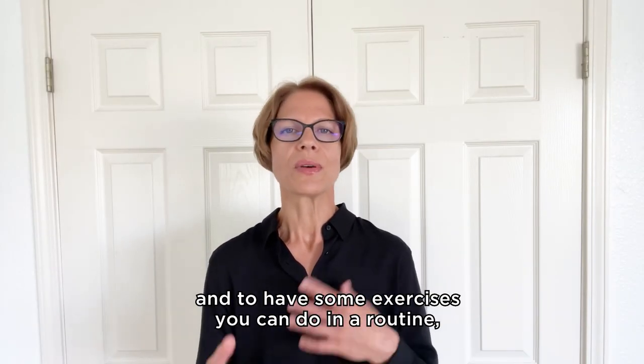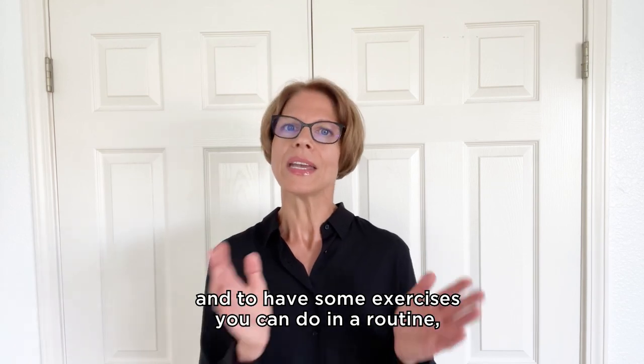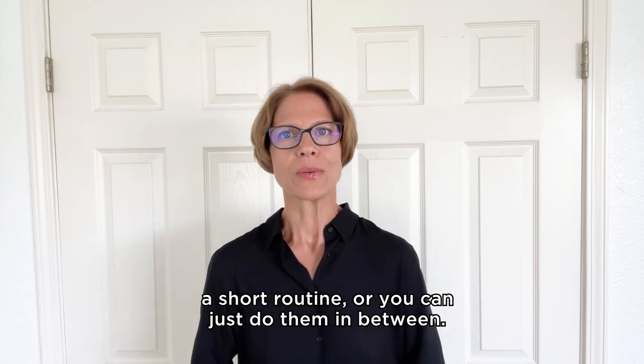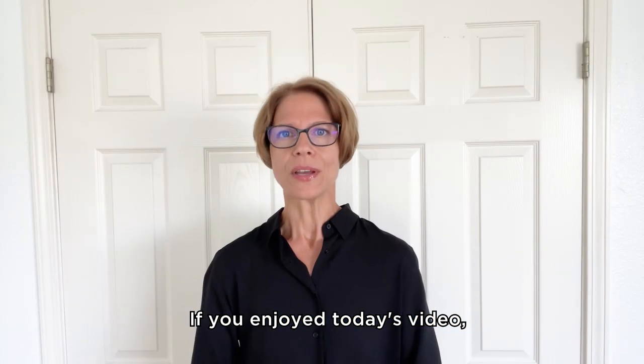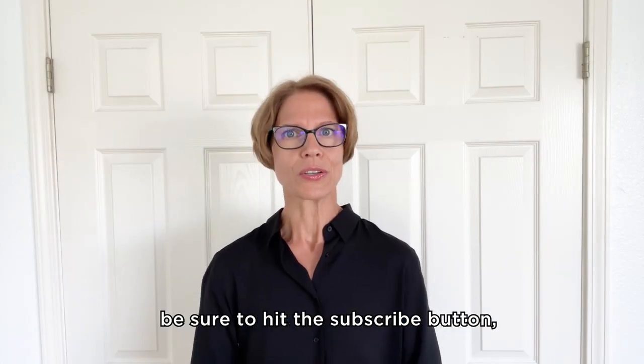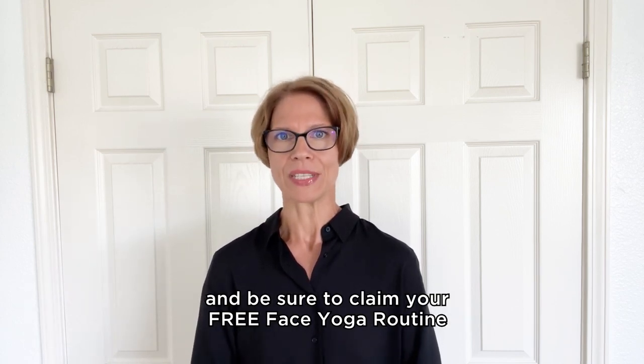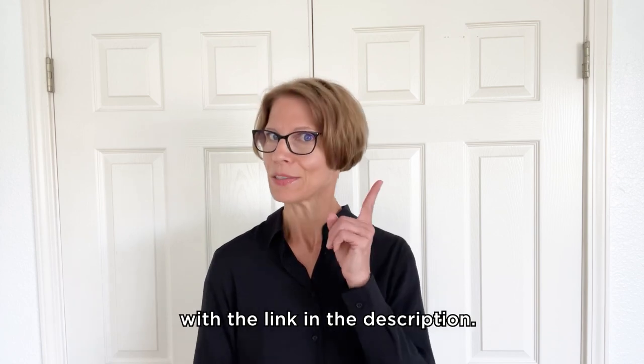You see, it is easy to get started and to have some exercises you can do in a routine — a short routine — or just do them in between. If you enjoyed today's video, be sure to hit the subscribe button and claim your free face yoga routine with the link in the description.